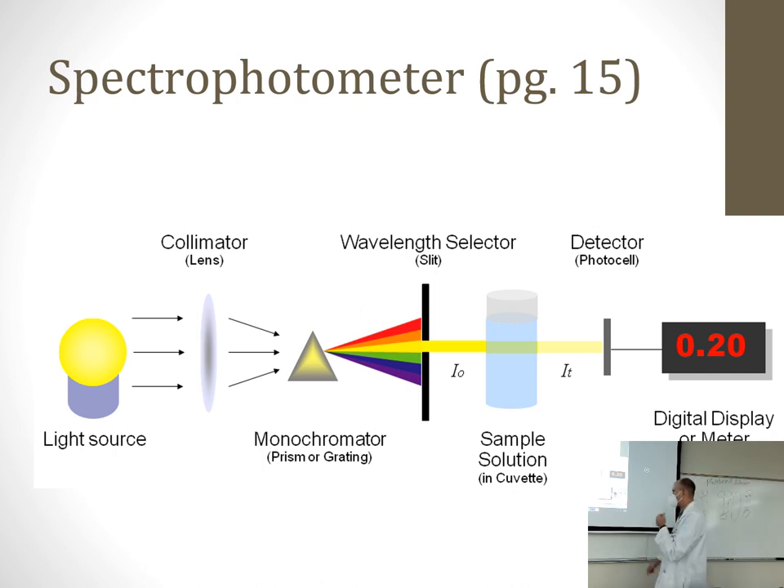You'd take your beet juice, put it in a cuvette — the fancy term for the containers that fit into the spectrophotometer — and shine different wavelengths of light through it. There's a detector on the other side that picks up which colors pass through and which don't. The spectrophotometer tells you which wavelength of light is most absorbed by the beet juice. What color do you think would be most absorbed? There's some sitting in the back of the room — you can see it in those containers.